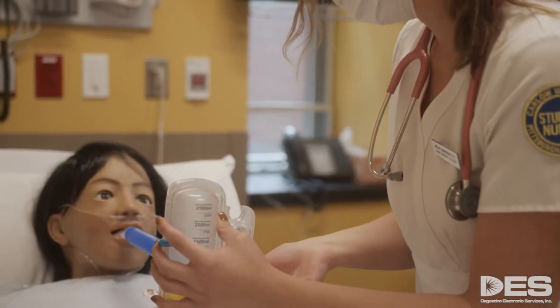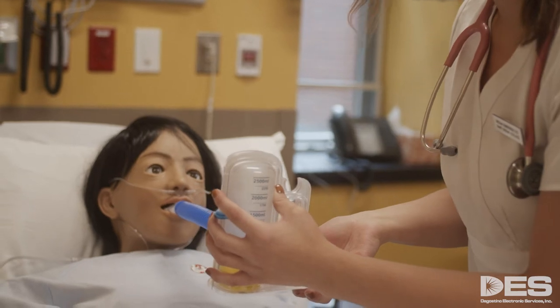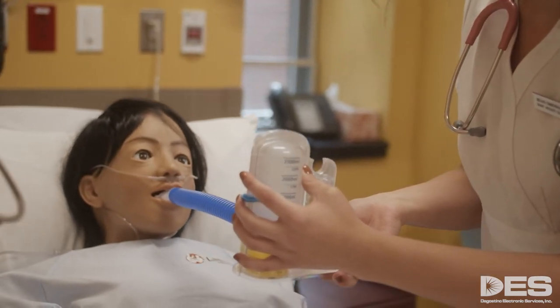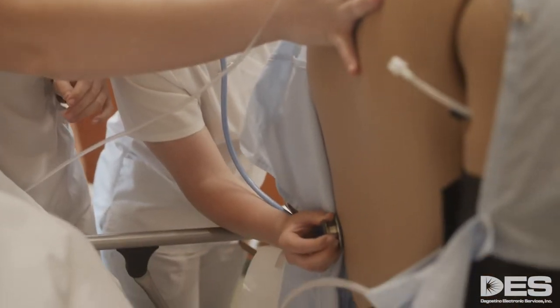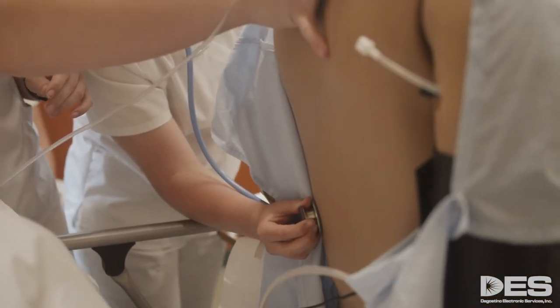We can give our students the exact same patient scenario, and we ensure that the entire group of students meet the same learning outcomes.